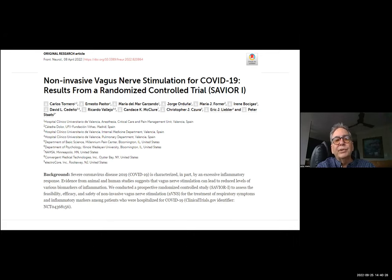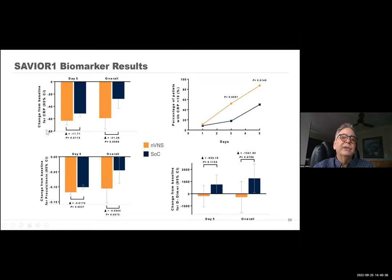Carlos Tornero from Spain did a wonderful study called the Savior 2 study, showing reductions in C-reactive protein, changes in procalcitonin, and improvement in D-dimer. The other thing that was killing people was blood clots — probably a secondary effect of the inflammatory response — and you can see a trend towards improvement in D-dimers with vagal nerve stimulation compared to standard of care. Using a CRP of greater than 10 as abnormal, looking at standard of care versus active treatment, it was significantly better in the vagus nerve arm in terms of how quickly patients returned to CRP less than 10. Breaking it down by mild, moderate, or severe, there was a trend towards improvement in TNF-alpha, IL-6, D-dimer, and overall C-reactive protein.